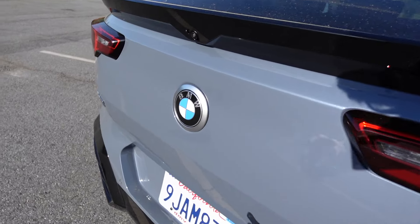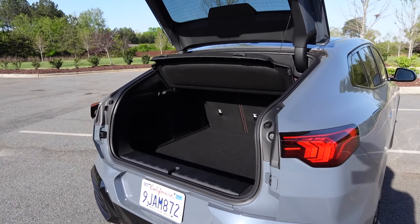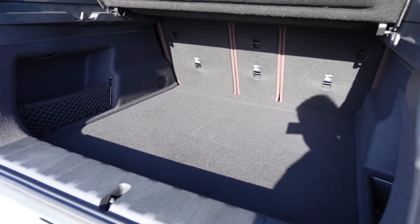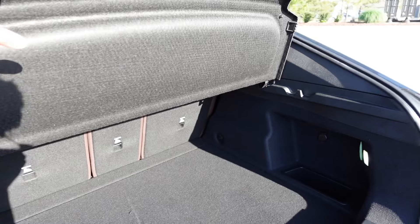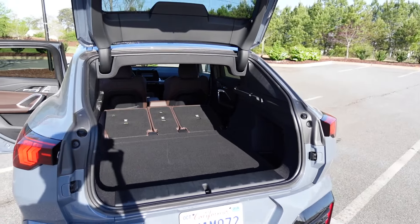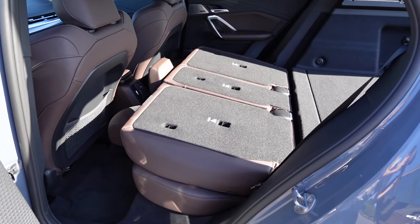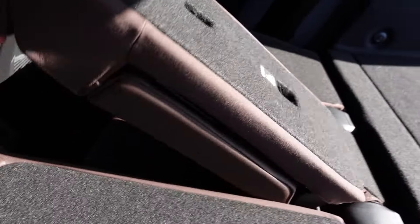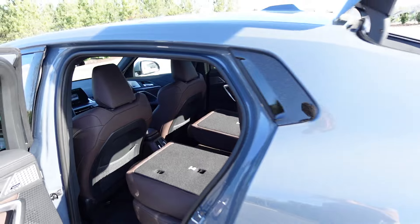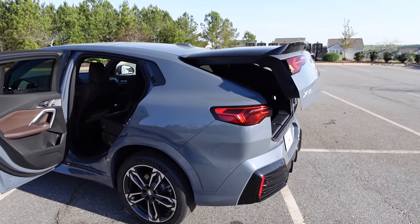Moving to the cargo area — I really like how you can just press the BMW badge and it automatically opens the liftgate. There's a pretty good amount of space in here, really squared off with a flat load floor. There are cubbies on both the far right and left sides, plus a removable privacy cover. With the seats folded down and privacy cover removed you can see just how much more storage space you get. All three rear seats are individual, so you can mix and match how many you fold down — really easy to operate with that strap in the center.